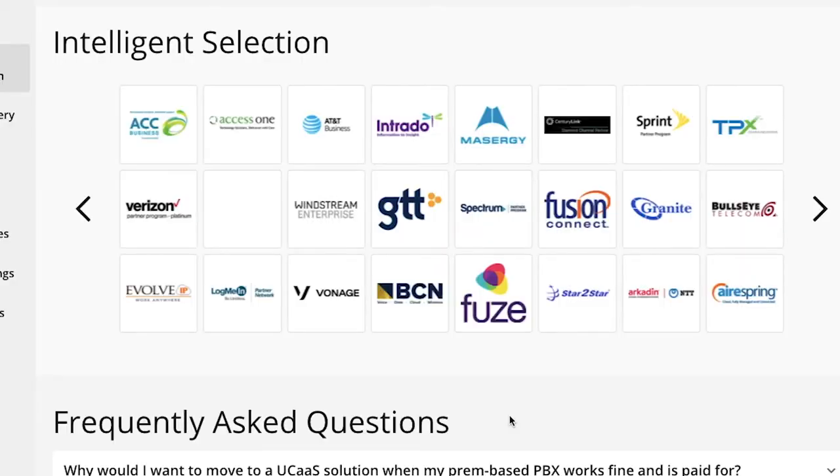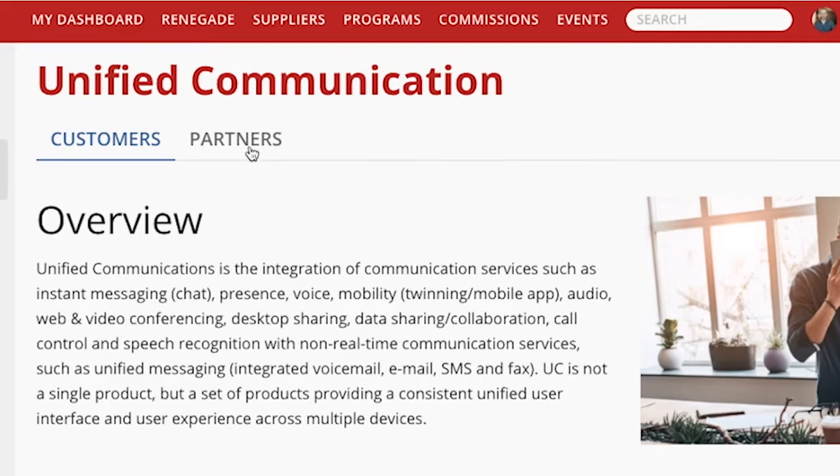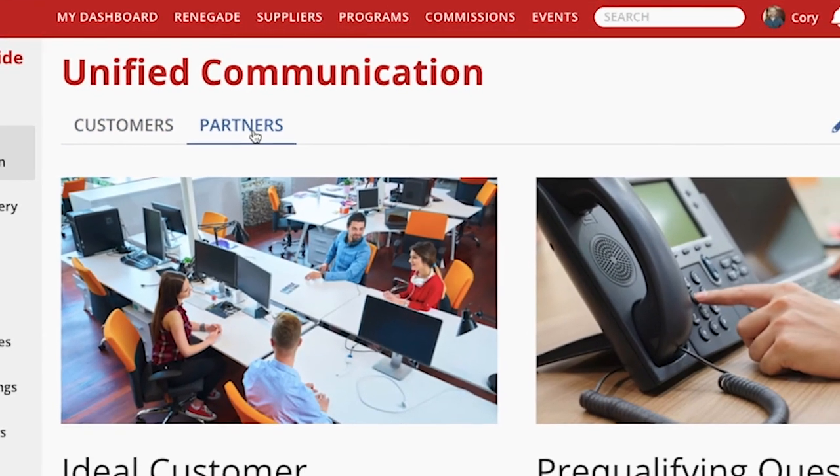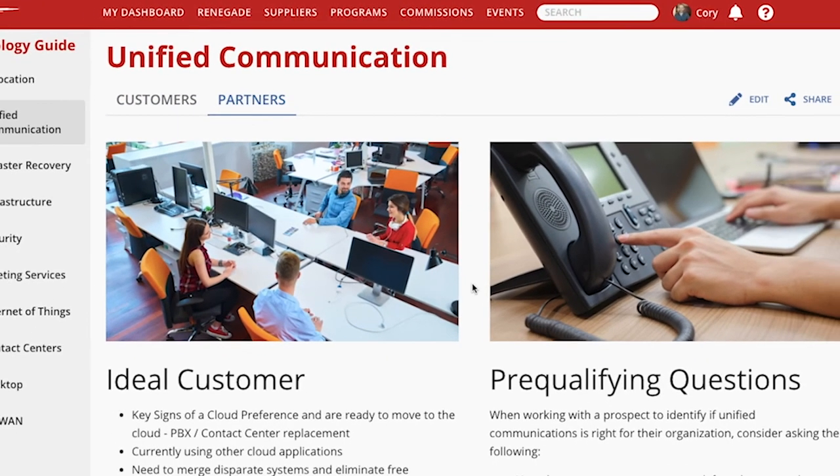From high-level overviews and supplier selections, to ideal customer profiles and pre-qualifying questions, you will easily be able to qualify your leads and address some of your customers' most common objections.